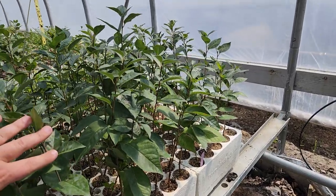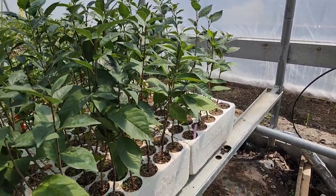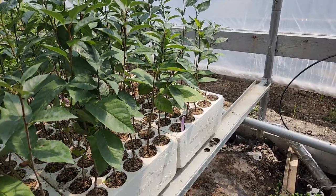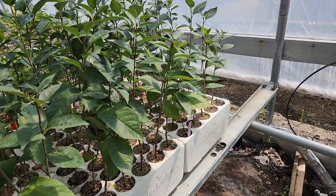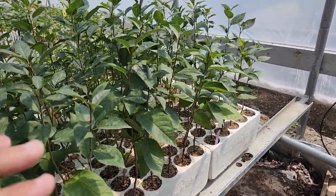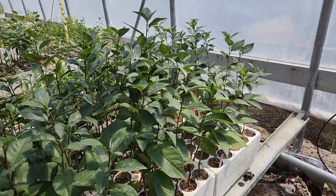Hello everybody, you're with Drew at Tree Time Greenhouses. This is the D'Artannan Sour Cherry. We got a bunch last year that were tissue cultured and they were just a little too small to sell to the general public, so we planted them on in a larger plug size to get some extra height and finish them off a little bit further.